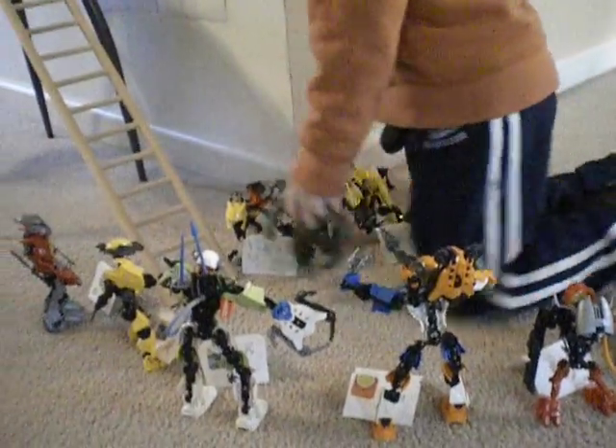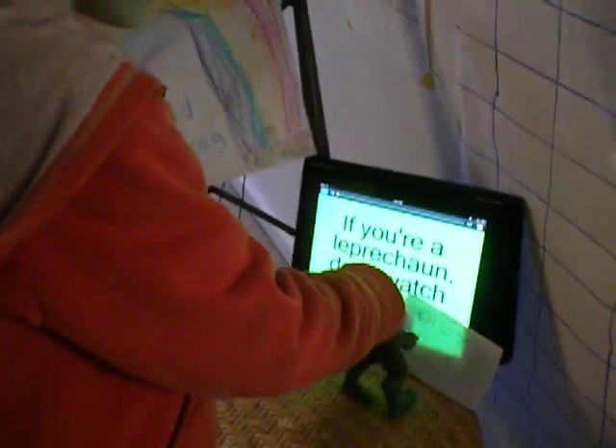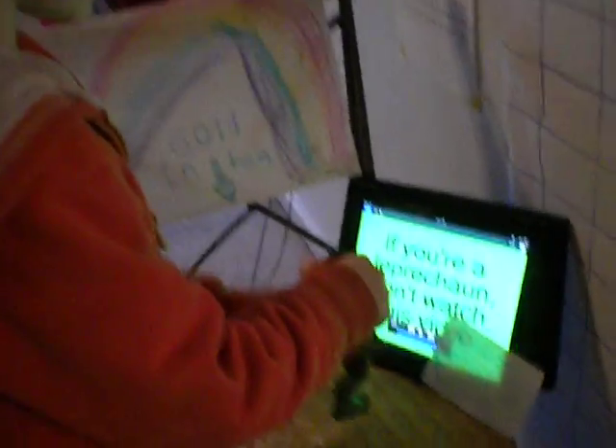And they're tense. And he thinks they're so cool and he climbs up this ladder and he presses this button, which says if you're a leprechaun, don't watch this video.